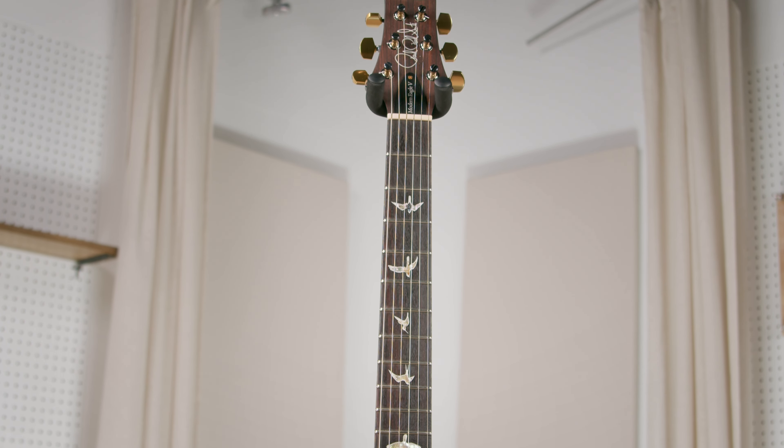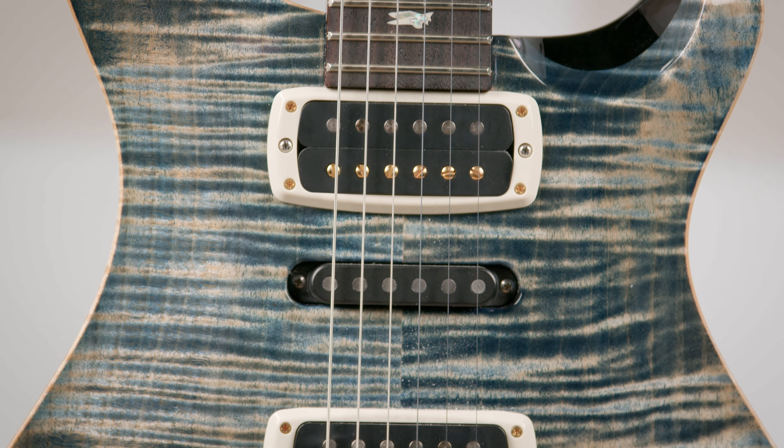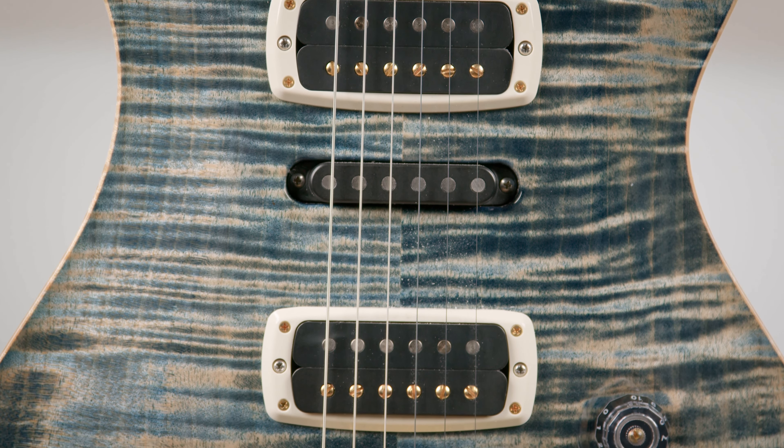Why do you like this guitar so much? All of the good stuff — how it's even, plays great, sounds great, very functional, looks great, easy to hold. But sonically, that particular combination of those pickups does the thing I was looking for: you can seamlessly switch from bridge to neck, single coil to humbucker, and it's just a color palette. Not any drastic changes — just a color palette, the same type of sound slightly altered. So it's so usable, just ultimately usable.